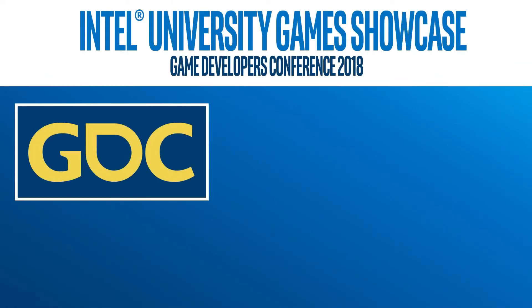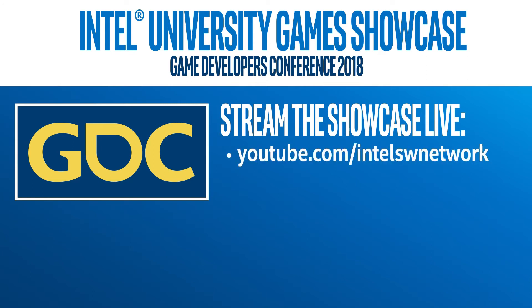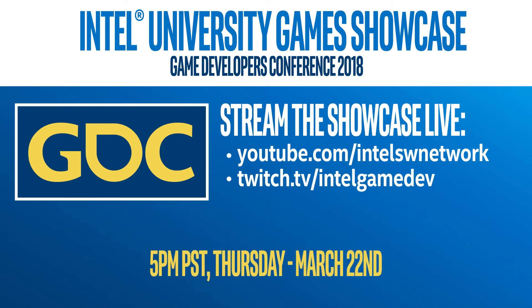We also invite you to check out this year's Intel University Games Showcase, which will be streamed live on the Intel Software YouTube channel and the Intel Game Dev Twitch channel. The event kicks off at 5pm Pacific on Thursday, March 22nd.